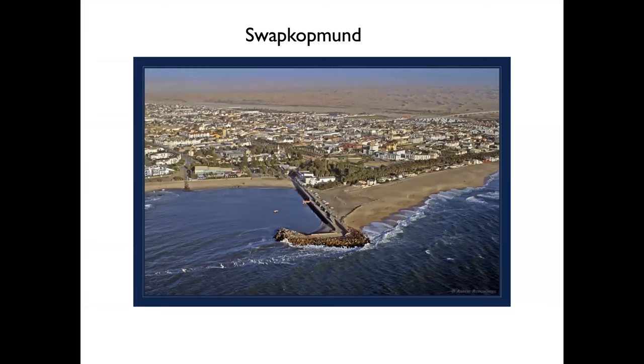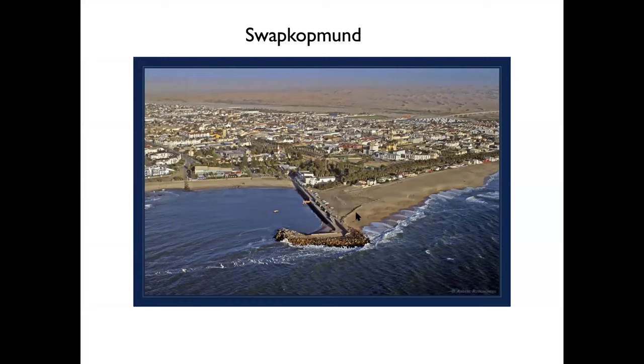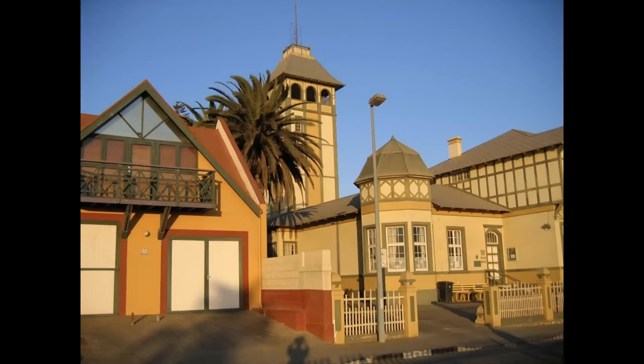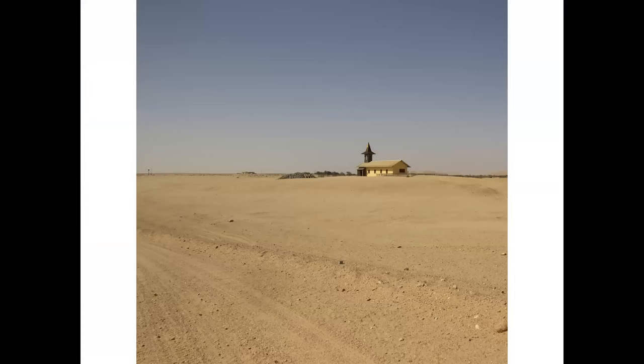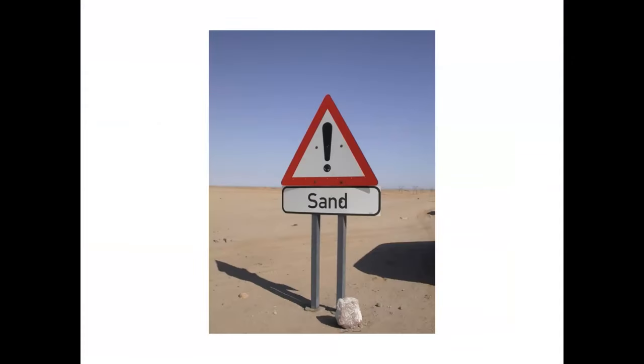Here we are at the coast — the neat little town of Swakopmund, an old German city with really attractive architecture. Here's our hotel for a couple of nights, the Eberwein, a former private residence turned into a hotel. The food in this town is fantastic — there's a fish called kingklip and people would have it both nights we were there. But we had to get up early the next morning to hit the dunes.